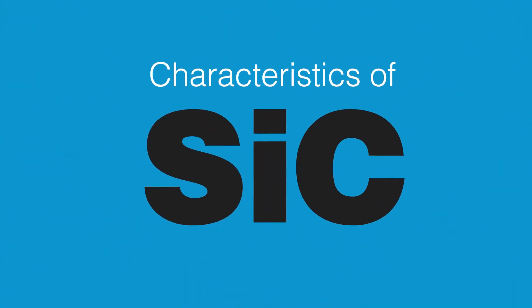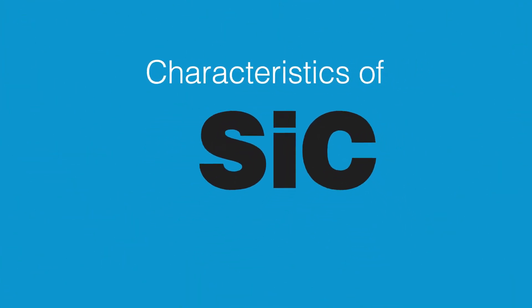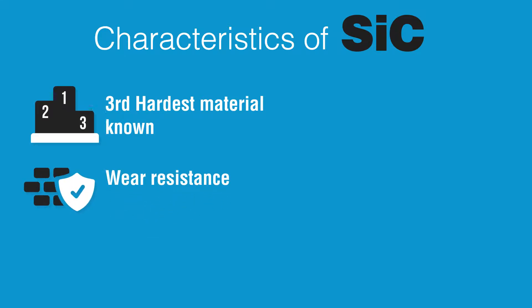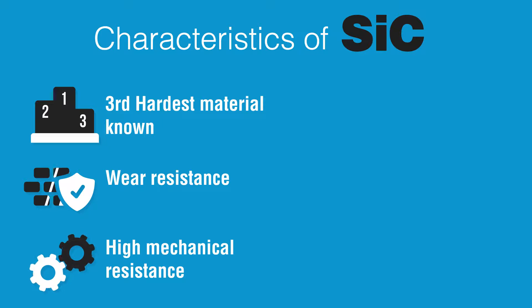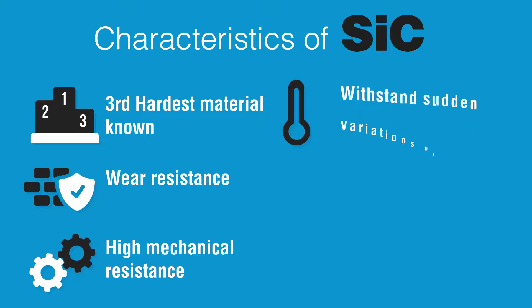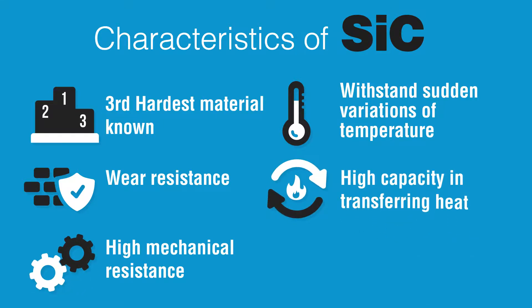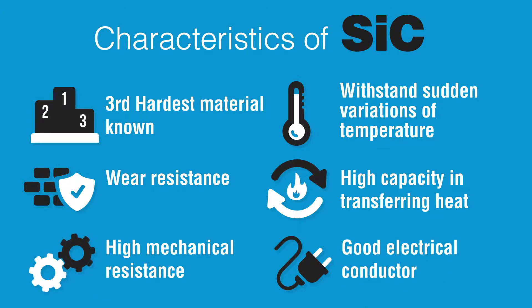See some of the characteristics of SiC that make it an indispensable product for the industry: it is the third hardest material known, being behind diamond and boron carbide only; wear resistance; high mechanical resistance; ability to withstand sudden variations of temperature without changes to its mechanical properties; high capacity in transferring heat; and good electrical conductivity.